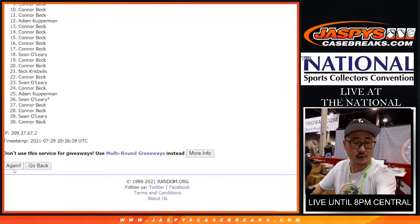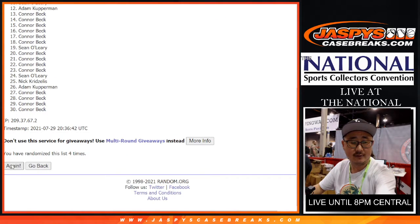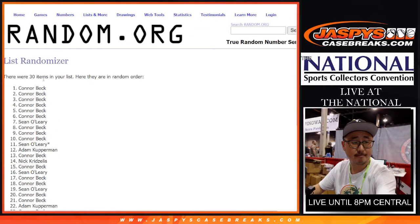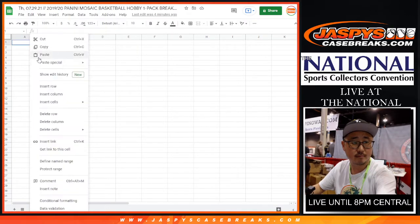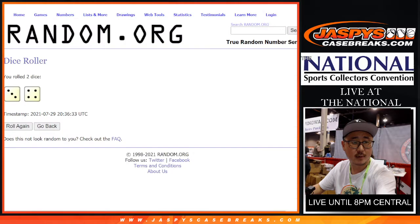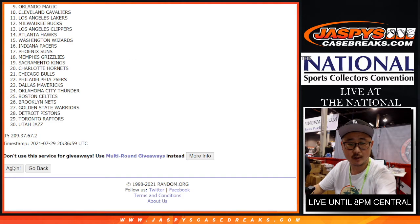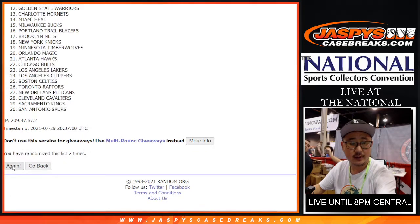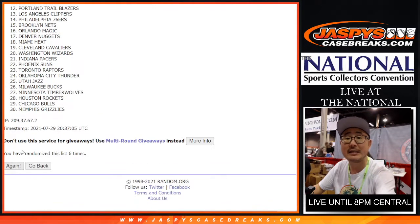One, two, three, four, five, six, and seven — the final time. Once again, seven times for the teams: one, two, three, four, five, six, and seven — the final time.